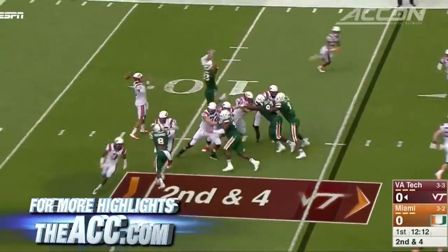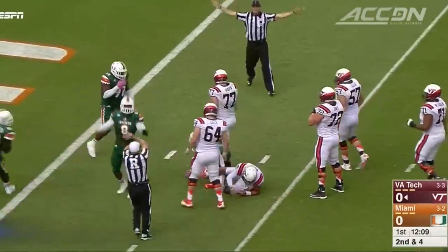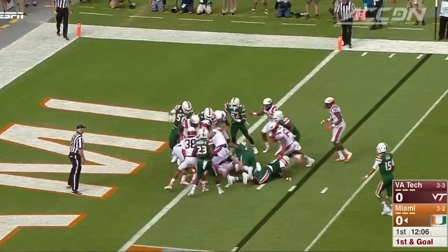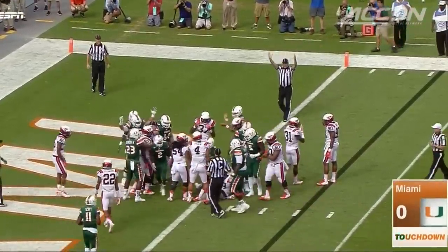The Hokies hit an early road bump. Brendan Motley just drops the ball, and Trent Harris recovers inside the five. The first play after the turnover, Joe Yerbe goes into the end zone. He had over 100 yards combined rushing and receiving. Seven-nothing, a quick Miami lead.